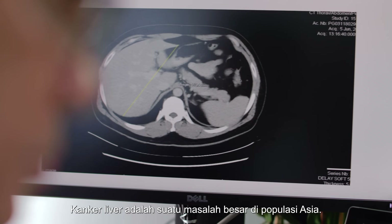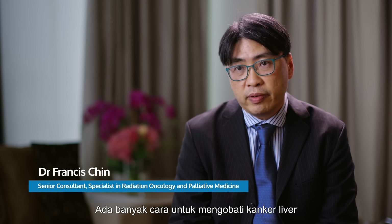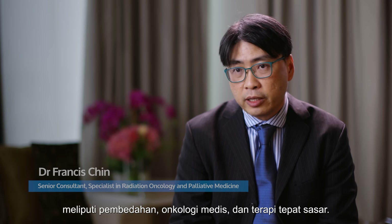Liver cancer is a big problem in Asian populations. There are many ways to treat liver cancer, including surgery, medical oncology, and targeted therapies.